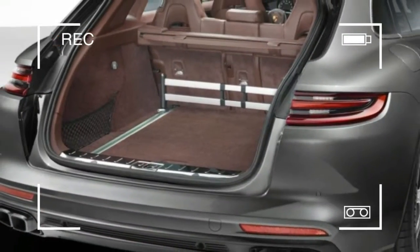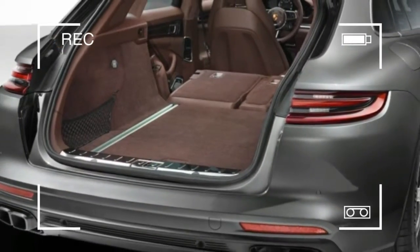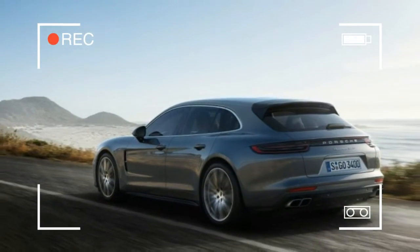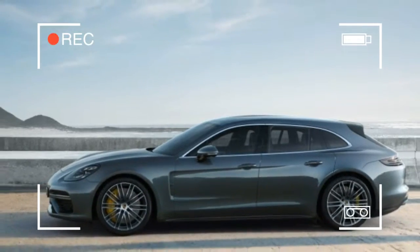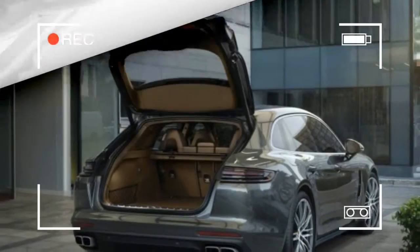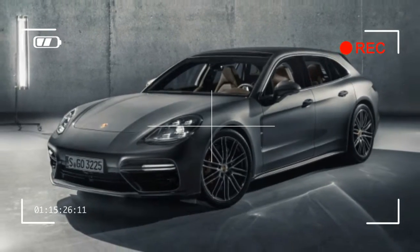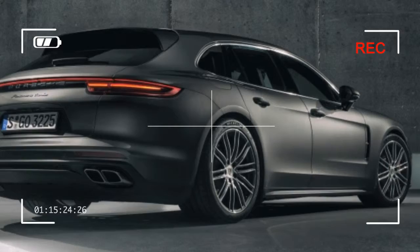The entry-level model will be the 330hp Panamera 4, the 440hp 4S is one step up, and there will be a Turbo model with 550hp. Friends of electric mobility may opt for the 462hp Panamera 4E Hybrid Sport Turismo. What's missing is a Panamera Turbo SE Hybrid Sport Turismo, but don't fret — we hear that such a 680hp range-topper will be added to the lineup sooner rather than later.